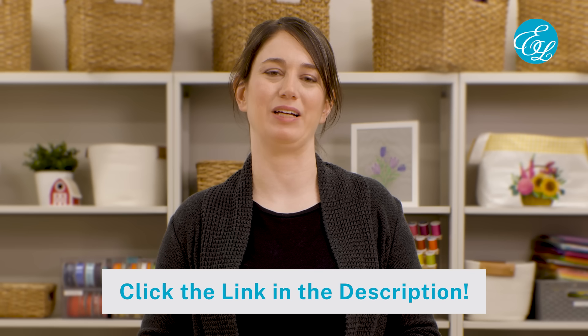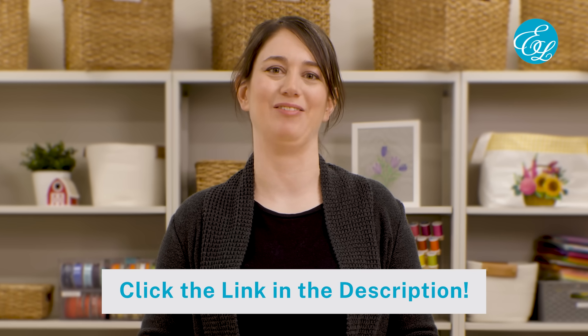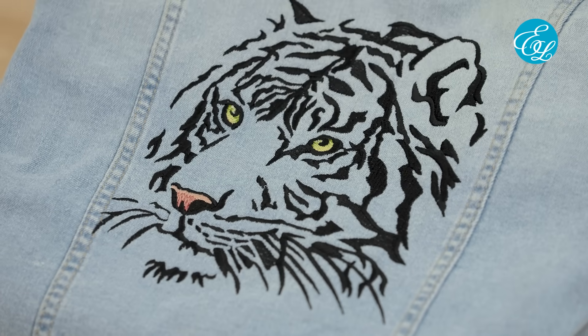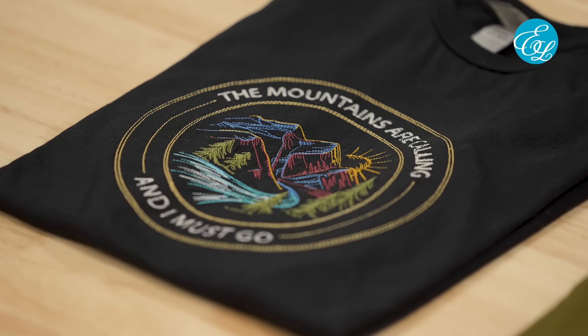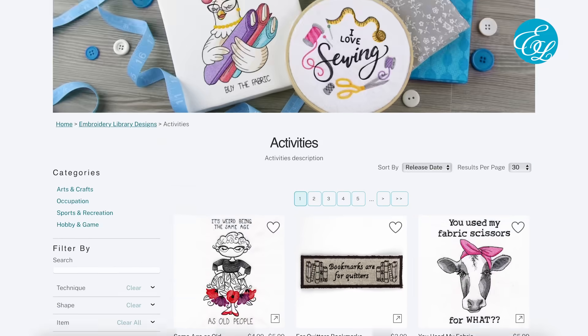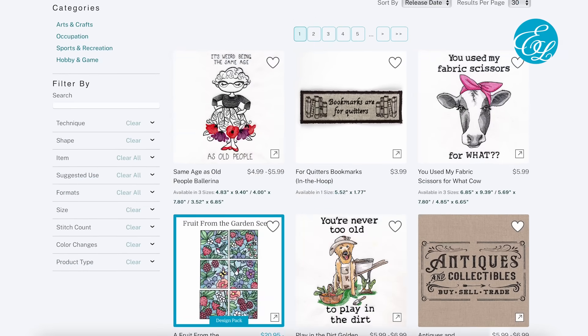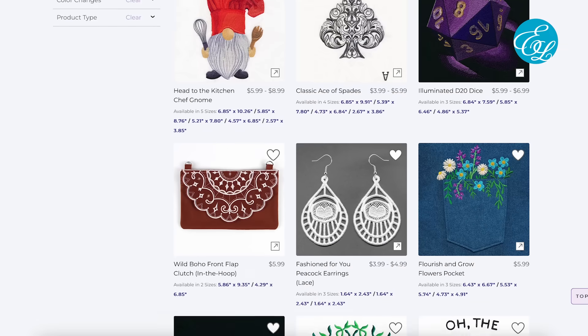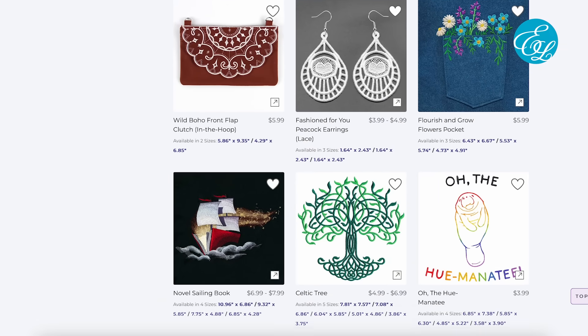And if you're not a member yet, click the link in the description to join us — we'd love to have you. The examples we'll show in this video have designs from both Embroidery Library and Urban Threads. If you see a specific design you like, check the description for a link. Both sites have a wide variety of embroidery designs in lots of different themes and styles, so no matter what kind of gift you're making, you're going to find some great designs to stitch.